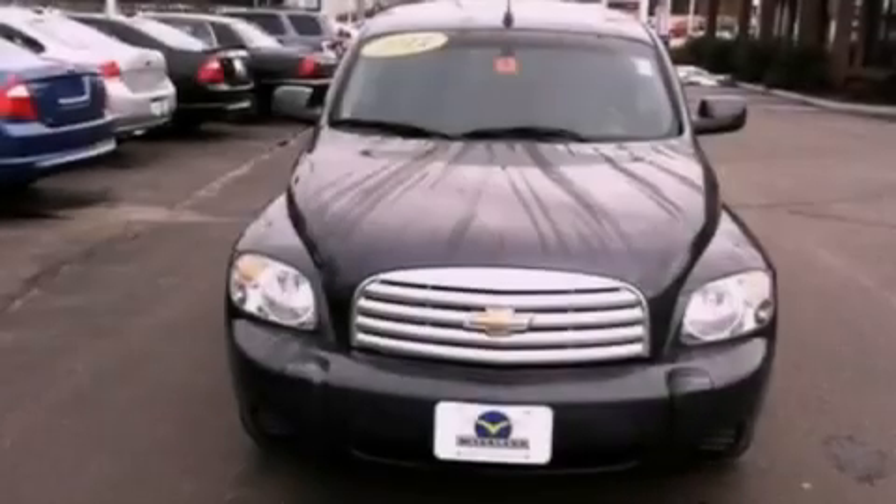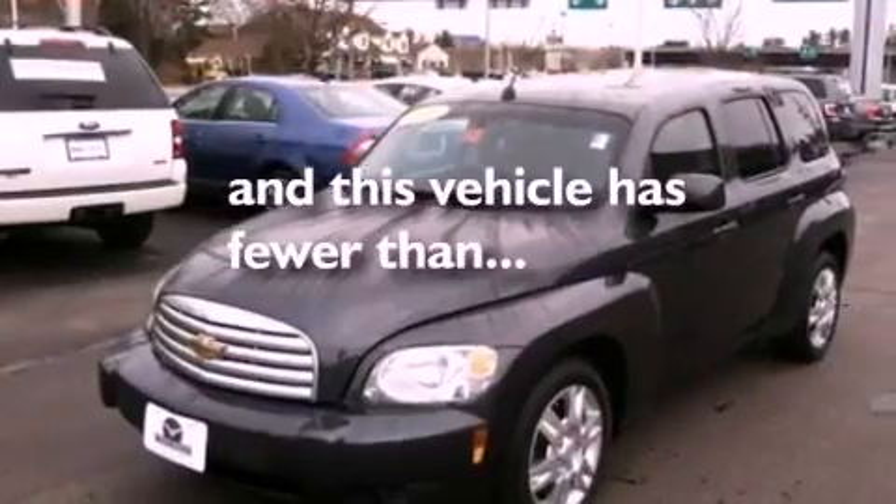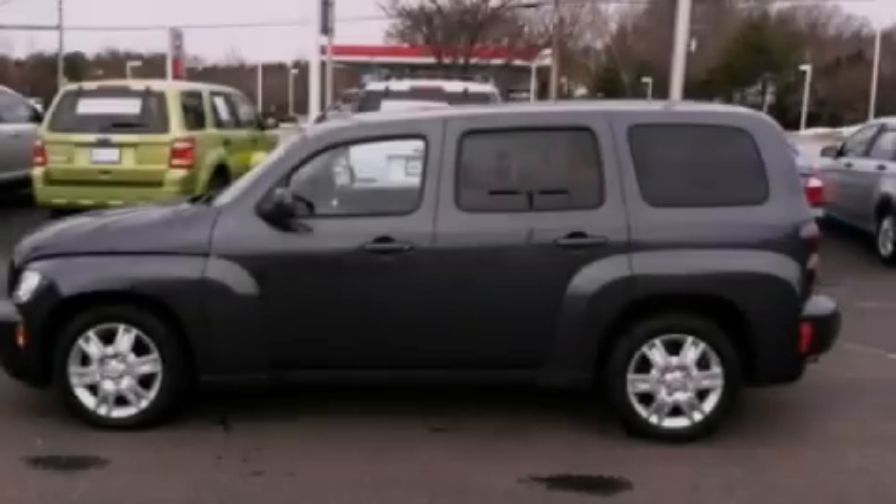Privacy glass, dusk sensing headlights, air conditioning, and this vehicle has less than 36,000 miles. Stop by today and test drive this vehicle for yourself.